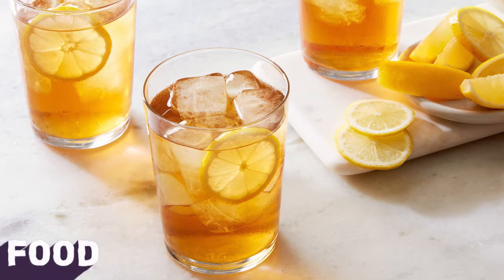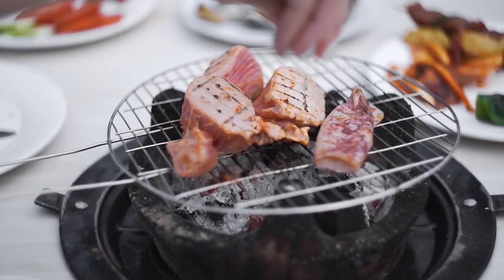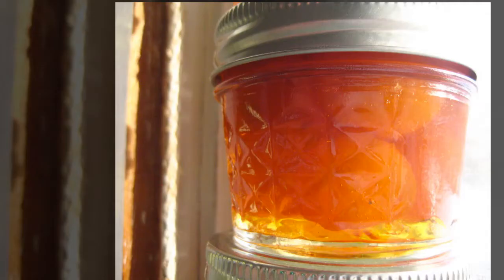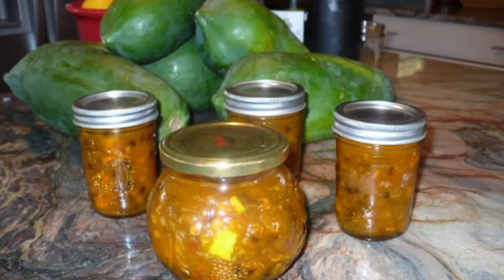Calamondin halves or quarters may be served with iced tea, seafood and meats to be squeezed for the acid juice. They were commonly used in Florida before limes became plentiful. Some people boil the sliced fruits with cranberries to make a tart sauce. Calamondins are also preserved whole in sugar syrup or made into sweet pickles or marmalade. A superior marmalade is made by using equal quantities of calamondins and kumquats. In Hawaii, a calamondin papaya marmalade is very popular. In Malaya, the calamondin is an ingredient in chutney.